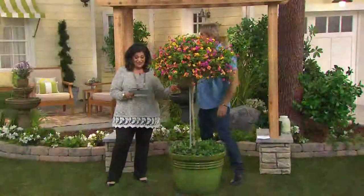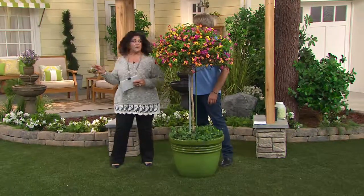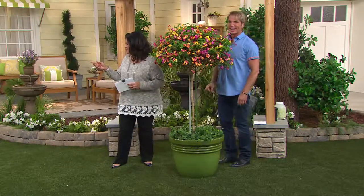This is M29894 Cottage Farms Confetti Lantana. That's beautiful. The birds are even coming inside — I can't believe that. The birds are coming.